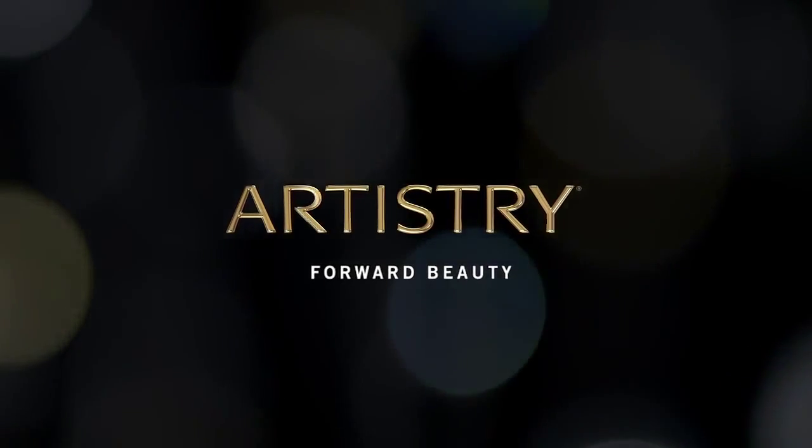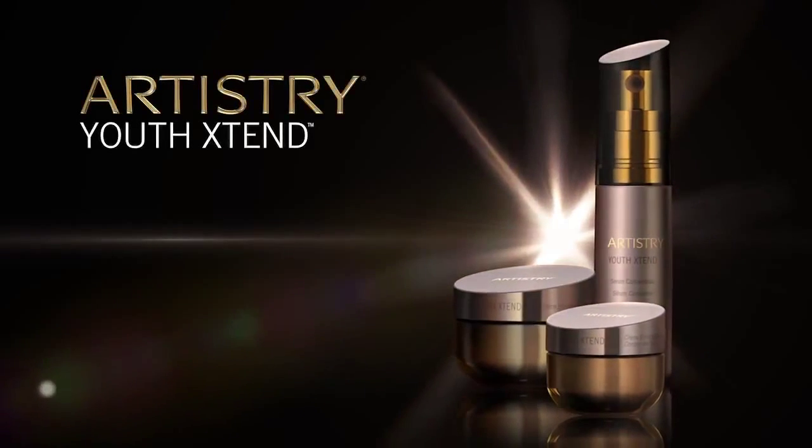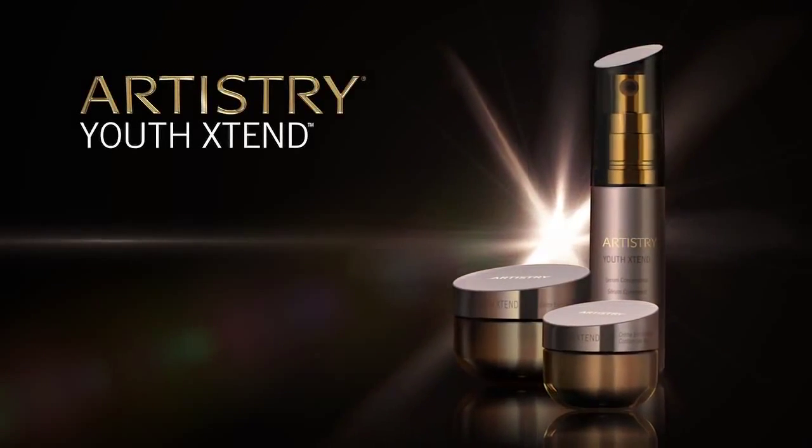Artistry moves science and technology forward with our breakthrough innovation to revitalize the future of your skin. The Artistry Youth Xtend Collection.